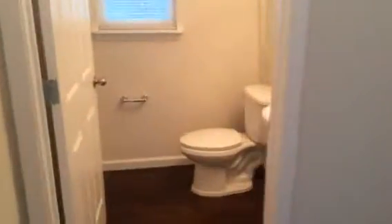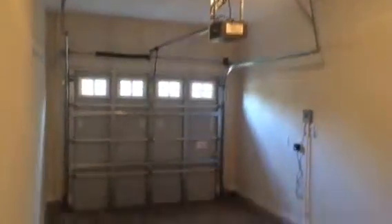The front door opens up into a foyer. This is the half bath, and the garage has an opener with remotes for the garage door.